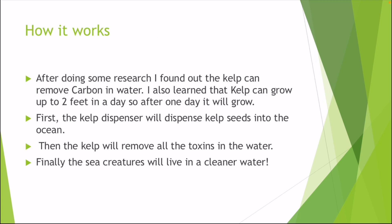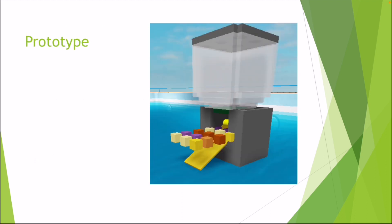The solution is the kelp dispenser. First, the kelp dispenser will dispense kelp seeds into the ocean. Then the kelp will remove all the toxins in the water. Finally, sea creatures will live in cleaner water. Here is the prototype of the kelp dispenser.